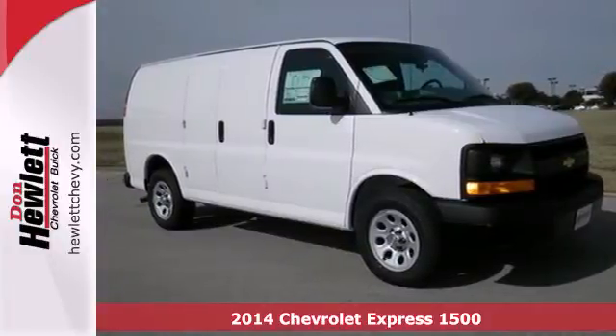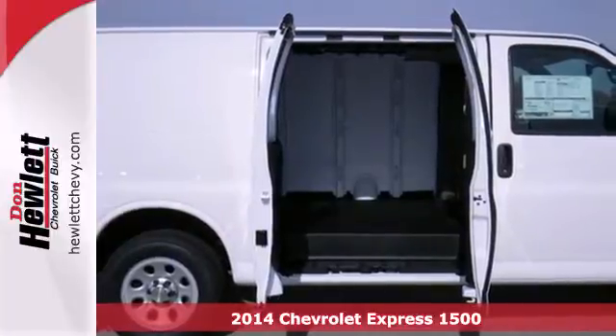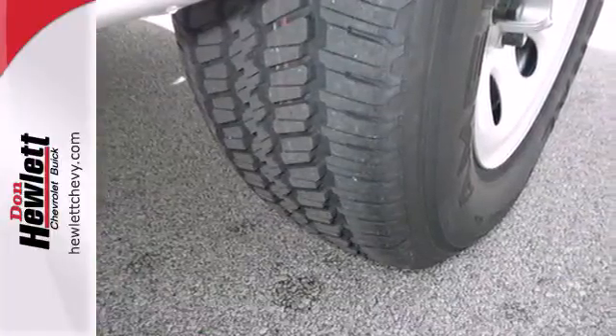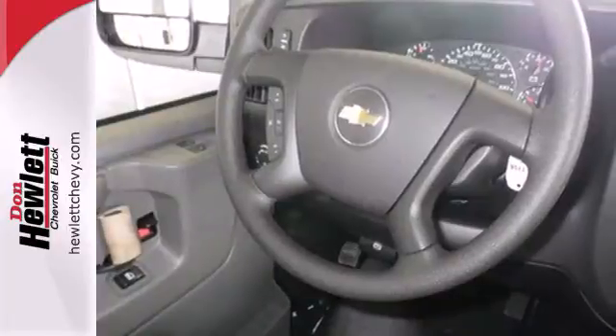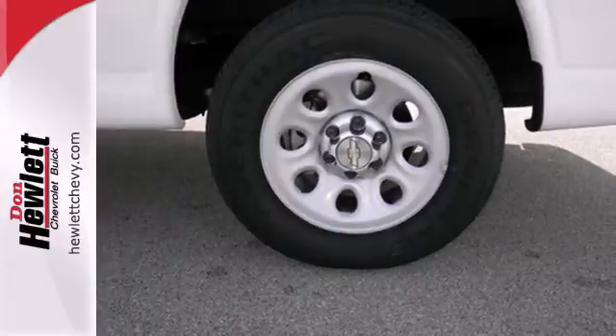Here's a 2014 Chevrolet Express. If you need a hard-working van that is as reliable and adaptable as you are, this Express is the one. This dependable van is one of the safest you can buy, thanks to features like Stabilitrack, multiple airbags, and anti-lock brakes. It also comes equipped with the comfort of ice-cold air conditioning.